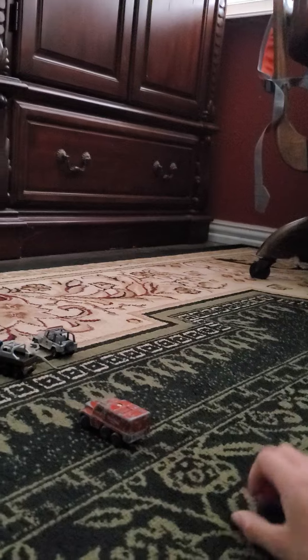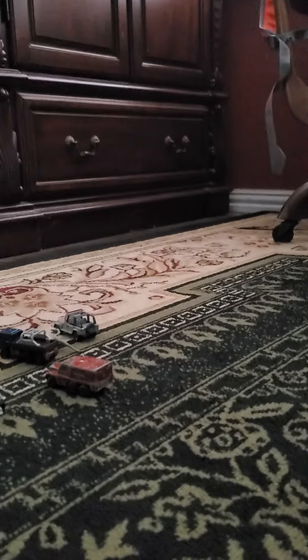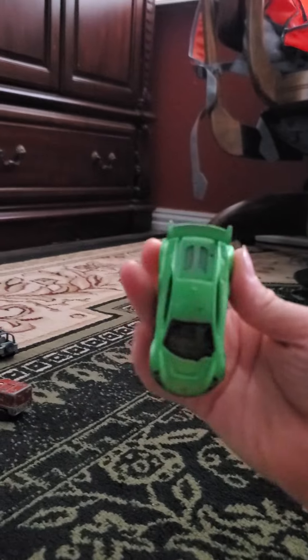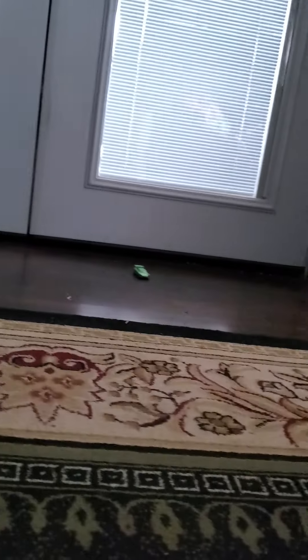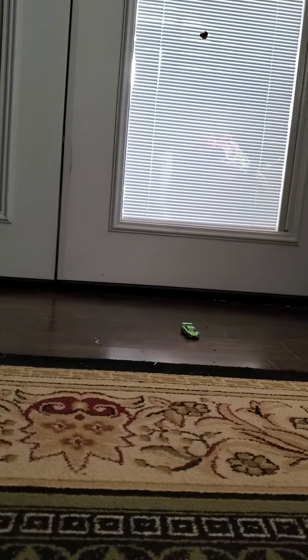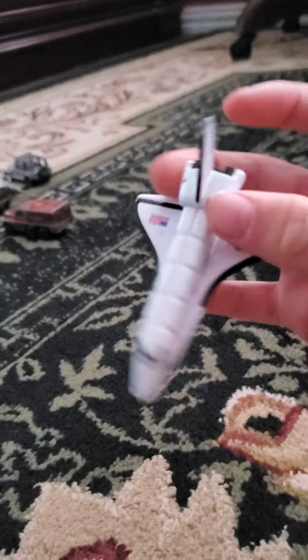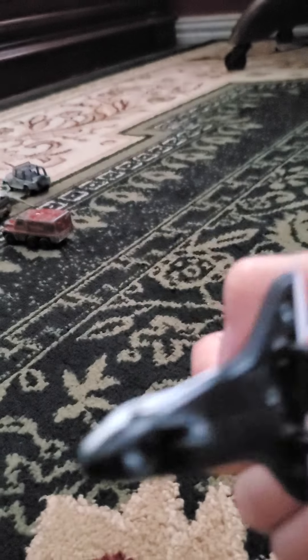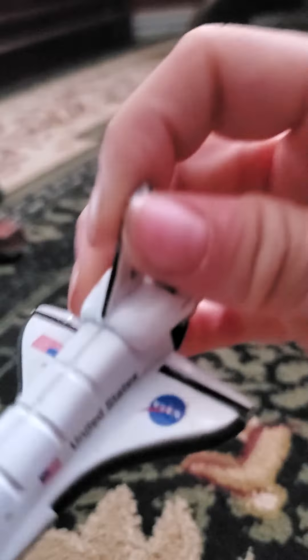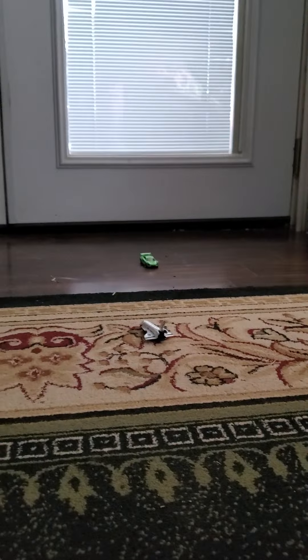We've got a little Lamborghini now — this thing rolls, it comes all the way back! Then this one my dad got me when he went to a NASA presentation. I don't think it's a Hot Wheel — nope, it's just made in China.